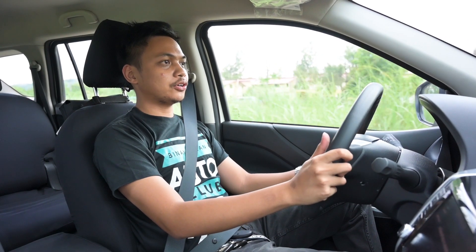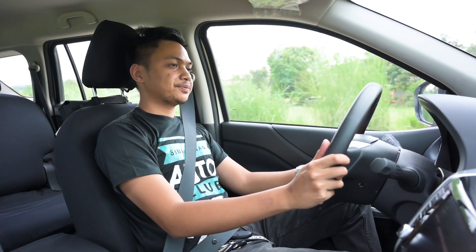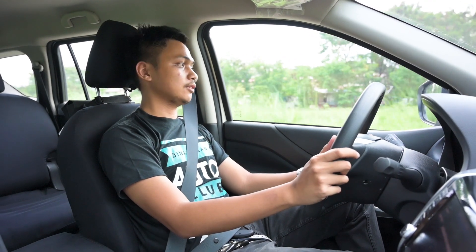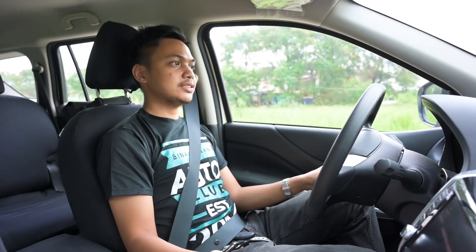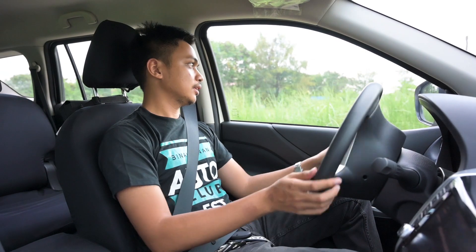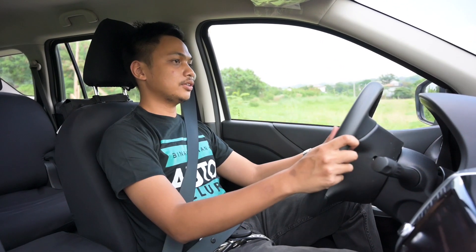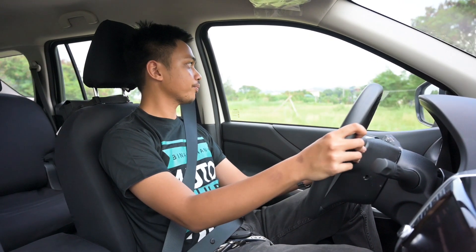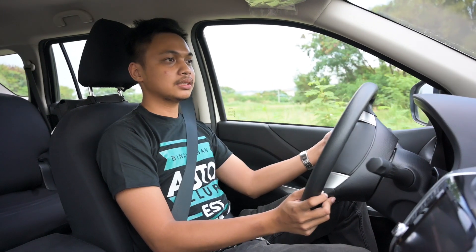Now let's talk about its safety features. The Nissan Terra, for me, is a very safe vehicle. For a mid-model variant, it already has an anti-lock braking system, electronic brake distribution, and even vehicle dynamic control. Vehicle dynamic control uses your throttle response and accelerator, and also applies brakes to control the vehicle in emergency situations. The Nissan Terra also features front SRS airbags and curtain airbags, to name a few.